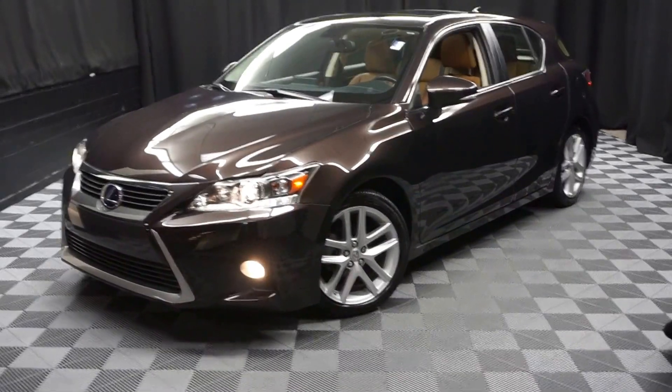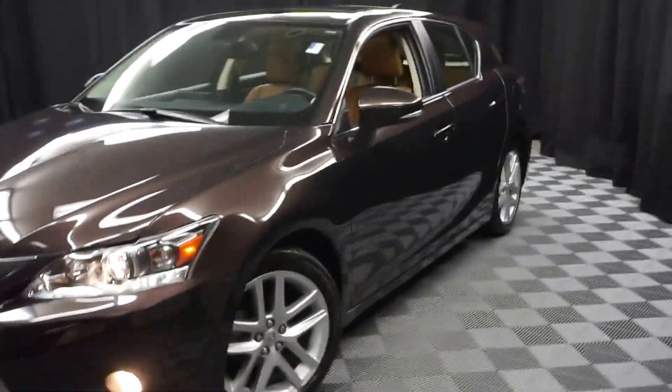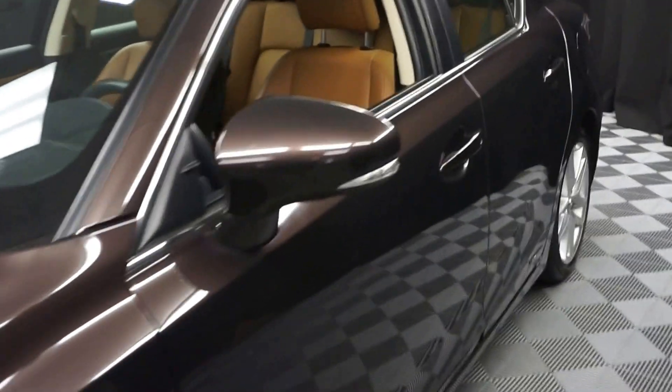All right, car shoppers, welcome back to Lexus of Wilmington. Just sat into our inventories, this 2014 Lexus CT200H.